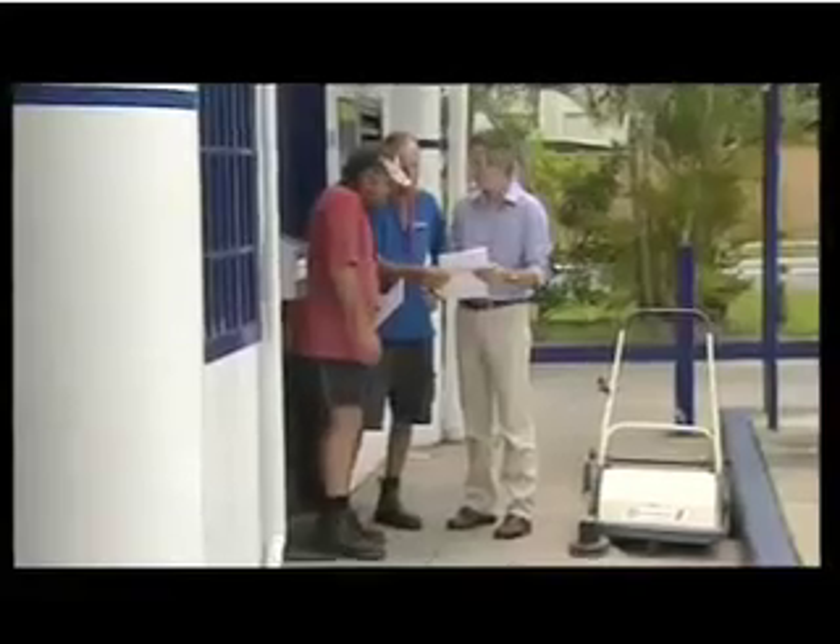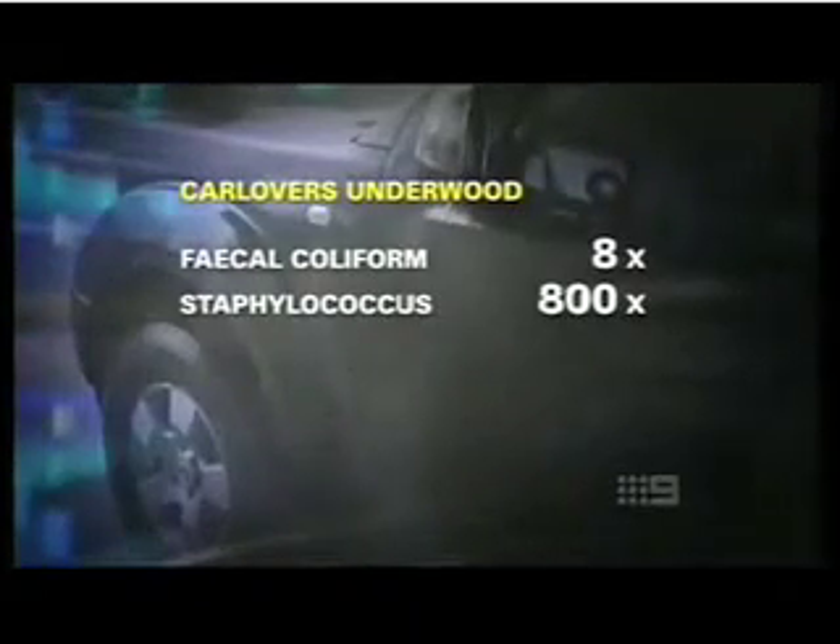We found levels almost a million times higher bacteria in the recycled water compared to what we're getting in drinking water. You can actually smell the water sometimes. At this car wash, the manager was unconcerned when told our test showed levels of faecal coliforms and golden staph eight times higher than would be considered safe in a swimming pool, where people are also breathing in water particles.